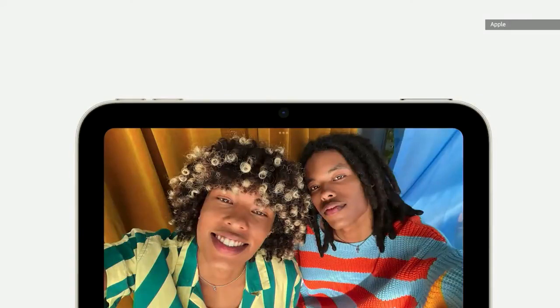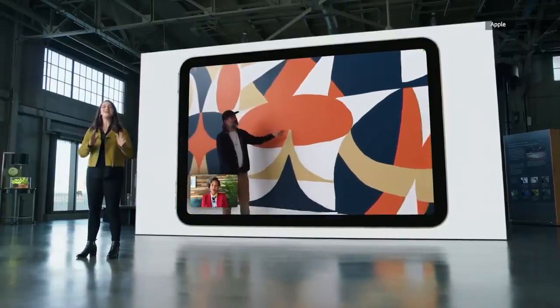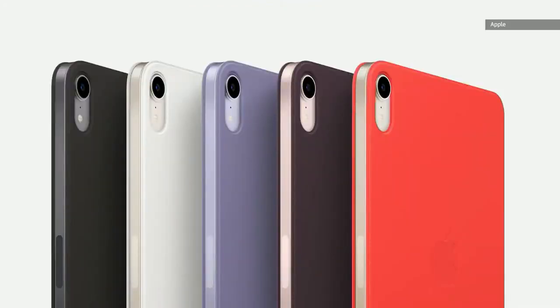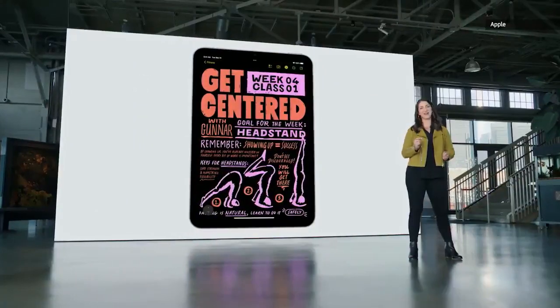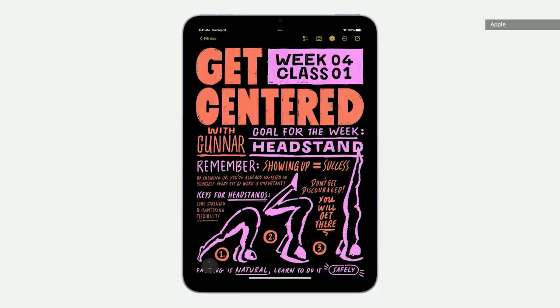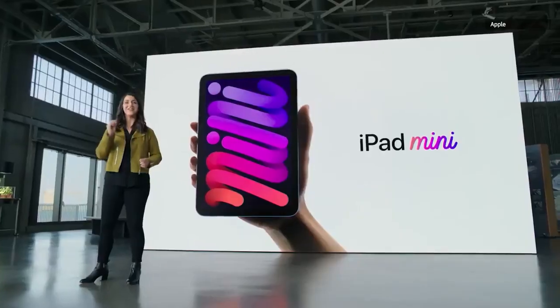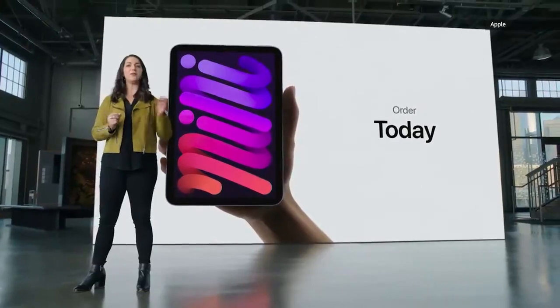On the front, iPad mini features the new 12-megapixel ultra-wide camera, which means it also supports Center Stage. As Melody mentioned, this has been a huge hit on iPad Pro, and now it's coming to iPad mini. There's a new set of slim Smart Folio covers in beautiful coordinating colors that complement the new iPad mini finishes, perfect for expressing your personal style. iPad mini also supports the amazing second-generation Apple Pencil, which magnetically attaches to the side. The new iPad mini starts at just $499, available in both Wi-Fi and cellular configurations. You can order it today, and it will be available next week.